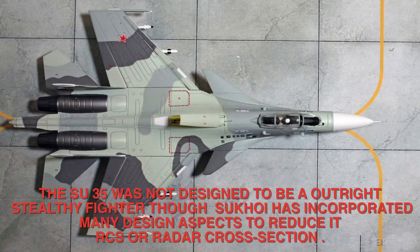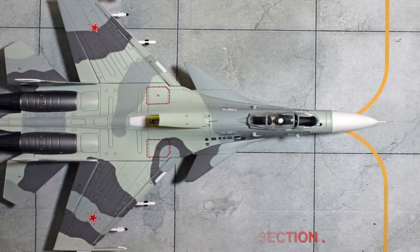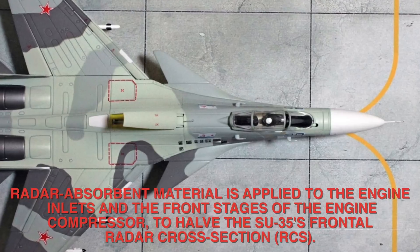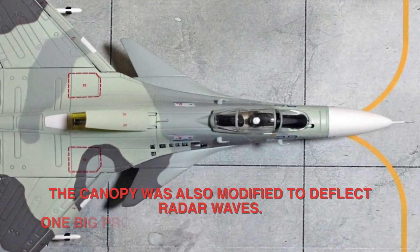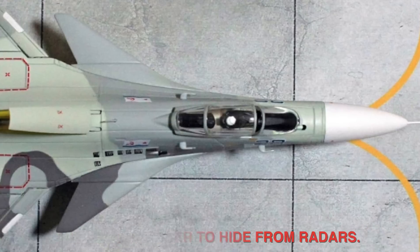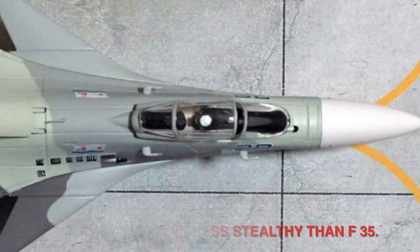The Su-35 was not designed to be an outright stealthy fighter, though Sukhoi has incorporated many design aspects to reduce its radar cross-section (RCS). Radar-absorbent material is applied to the engine inlets and the front stages of the engine compressor to reduce the Su-35's frontal RCS. The canopy was also modified to deflect radar waves. One big problem is that it is a large aircraft, making it harder to hide from radars. The RCS of the Su-35 is about 1 square meter, making it significantly less stealthy than the F-35.